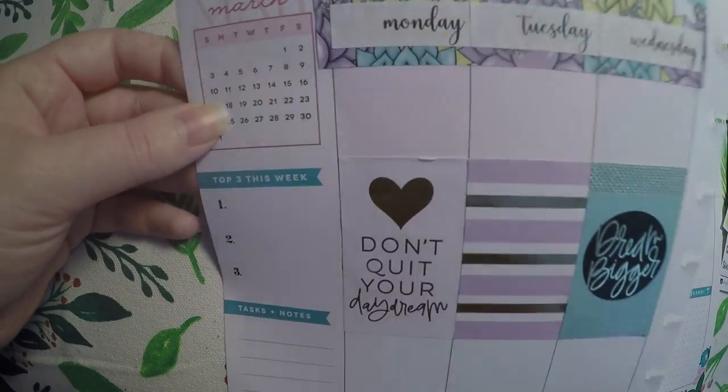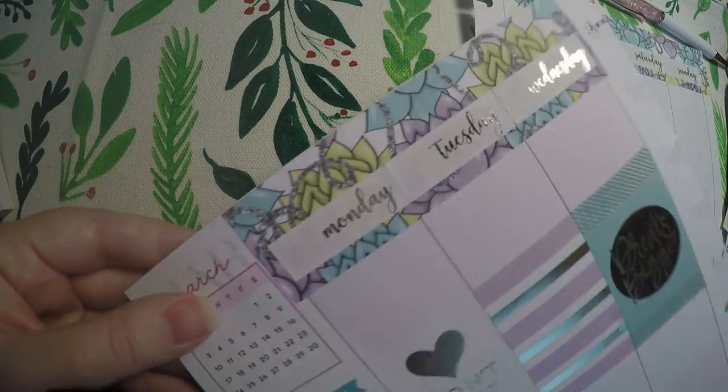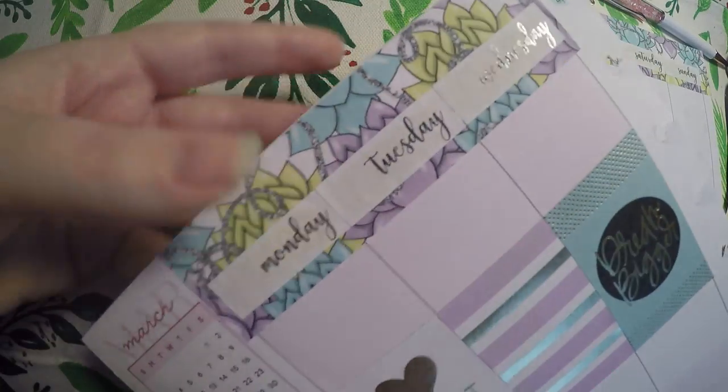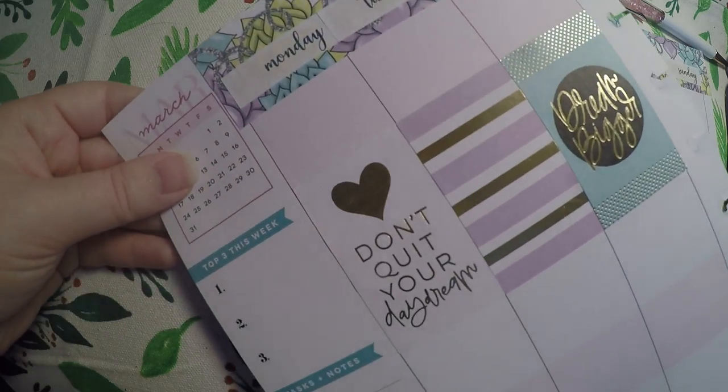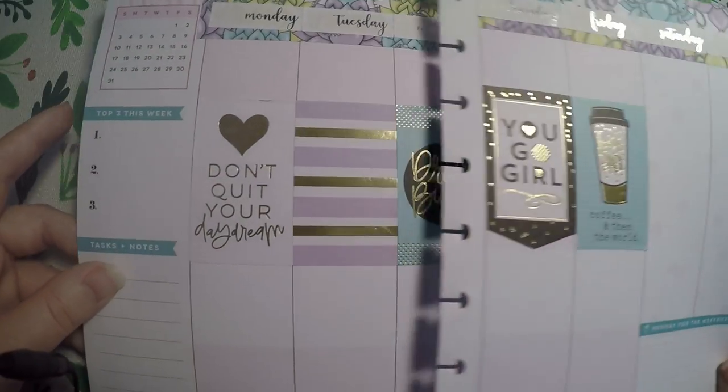So I got my date covers laid out. Like I said, I don't have the date dots because they are in the bedroom where my little girl is sleeping, and I did get my full boxes laid out. The date dots will just have to wait.